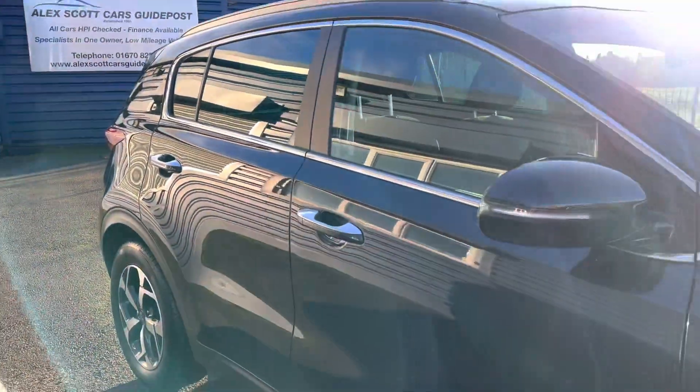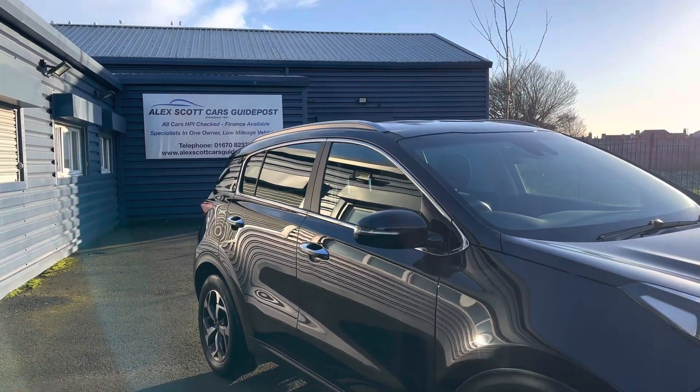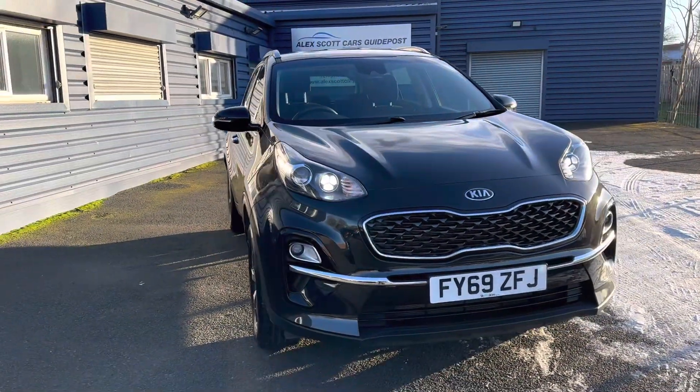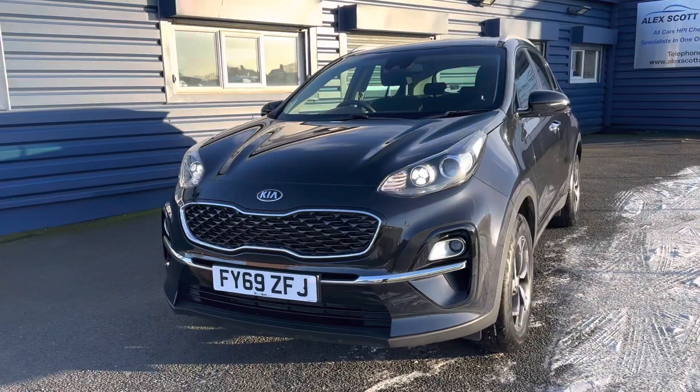If you'd like to learn any more about this car, you can give us a call. Our telephone number is 01670 823777. Alternatively, if you'd like to come down and take a look at the car and take it out for a drive, you're welcome to visit us. We're a multi-award-winning family-run business first established in 1981.